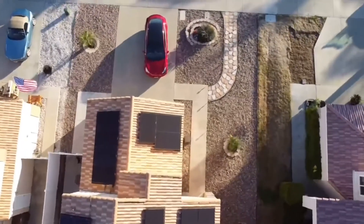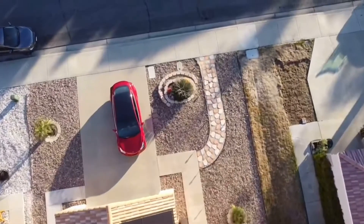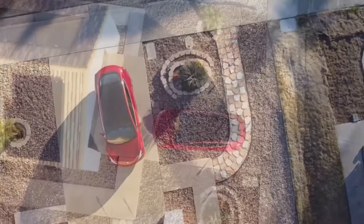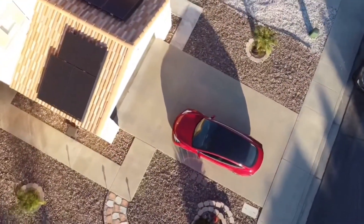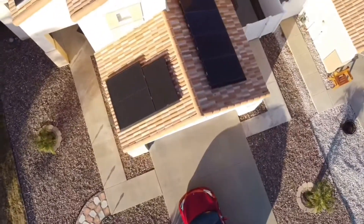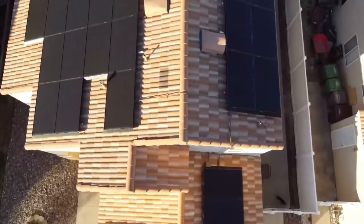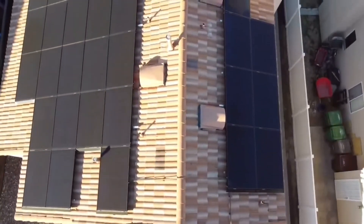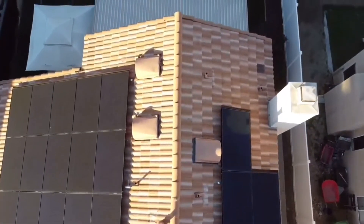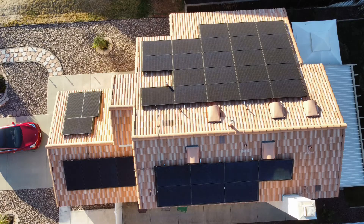I used two different apps to track my solar production and I'll show you both — they give the exact same information, though one gives a little bit more detail. After a while you tend to just look at the production per day and per month numbers. It is interesting to watch where the sun comes up and goes down on your roof. There's a myth that if it's cloudy you don't get any solar production, but that's not true — you can have a totally cloudy day and still get tons of production.